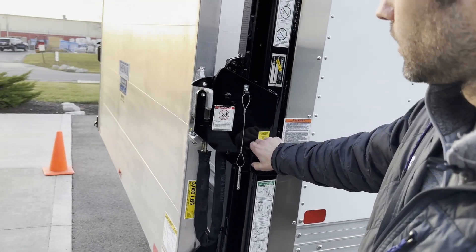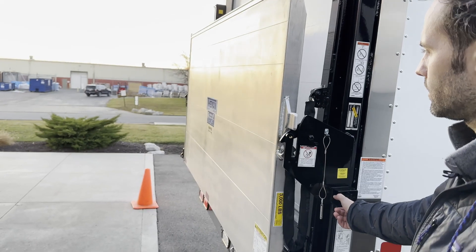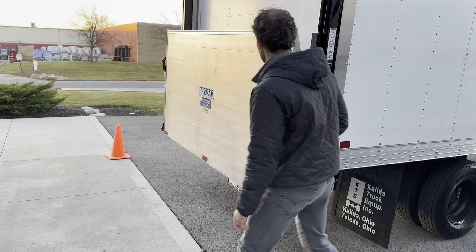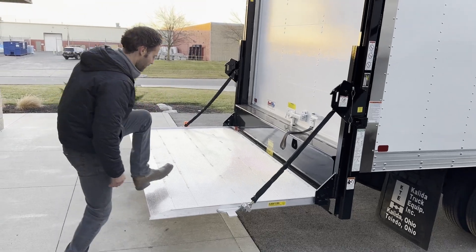I'm going to go up, free it from that, and then when I go down you'll see how it rides across it. To drop it, it's spring assisted but it's very light.